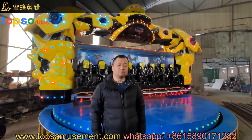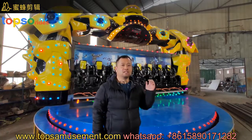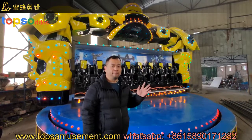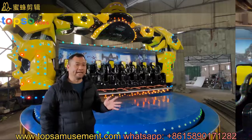Hello everyone, this is David. Go up top of the rides. Behind me is our big adventure rides. These rides can sit 16 people together, and these rides also can be applied to indoors and outdoors amusement places.